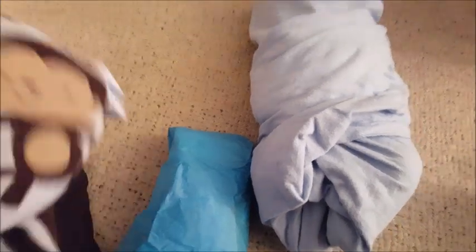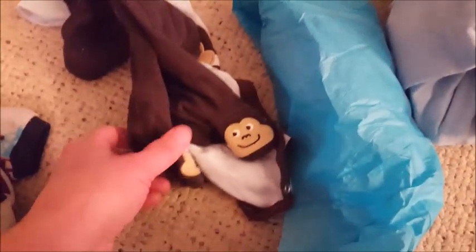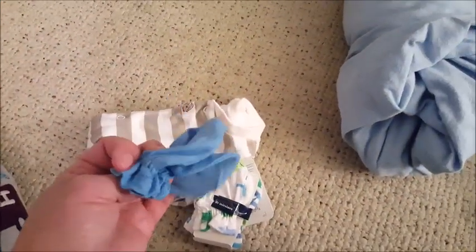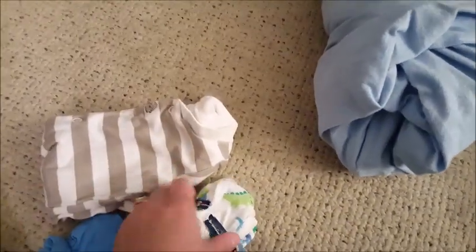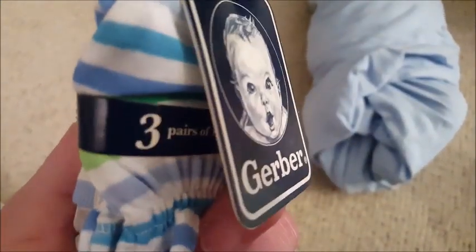I've seen some babies wearing this in one of the Facebook groups where we post pictures. Oh, I like it — so cute! And look, he's got a little foot detail — that's cute. Dark colors — those go well with him. Little mittens too! She mentioned the mittens because he is a boo-boo baby — he has a few spots on his hand.